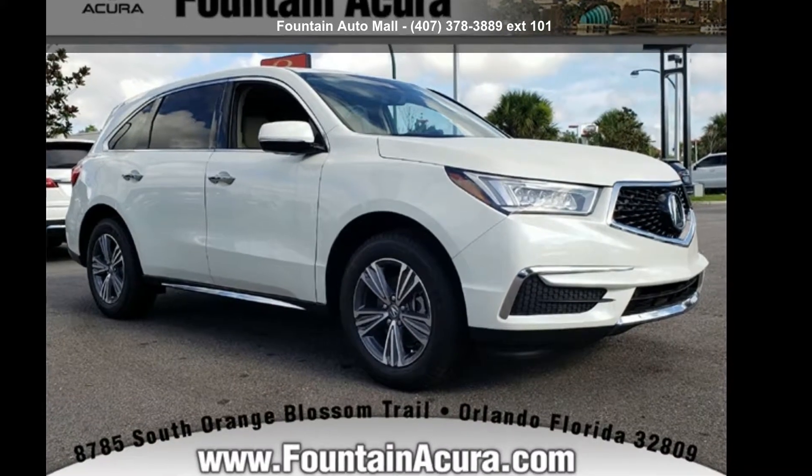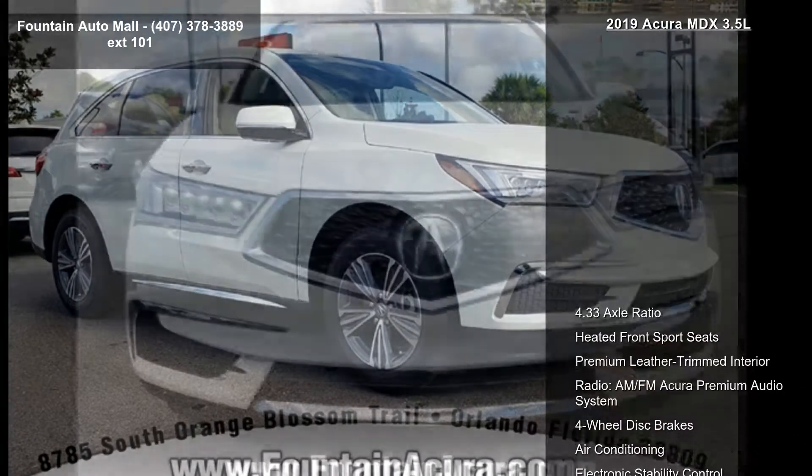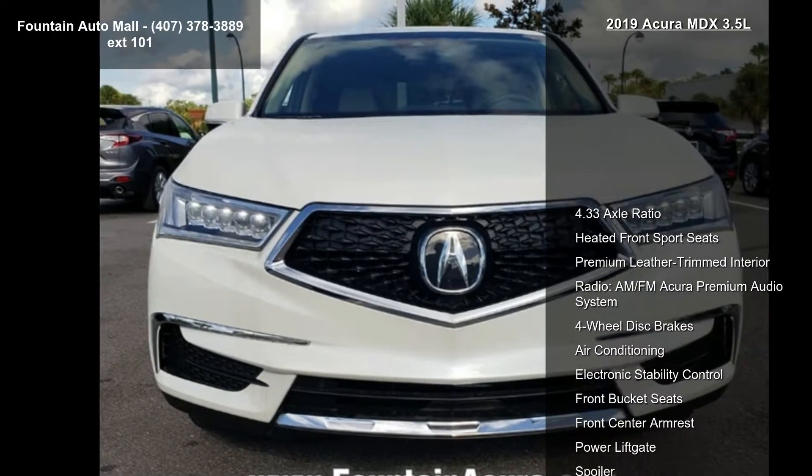Check out this Acura 2019 MDX 3.5L. If you are looking for a first class ride, you have found it.